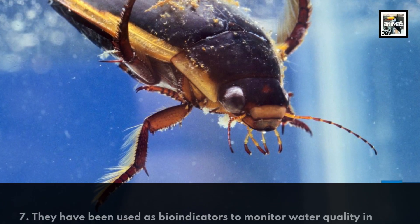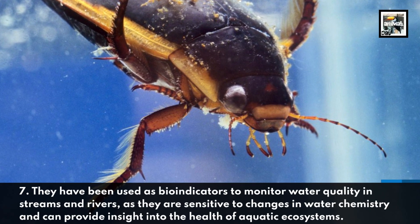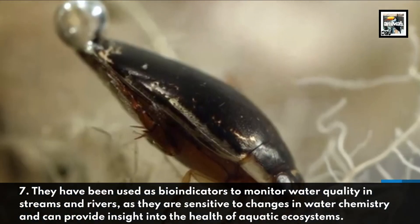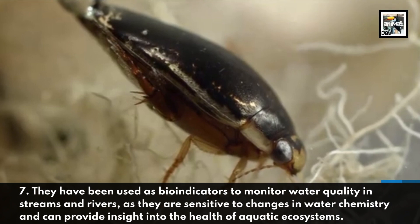They have been used as bio-indicators to monitor water quality in streams and rivers, as they are sensitive to changes in water chemistry and can provide insight into the health of aquatic ecosystems.